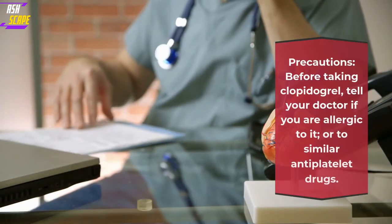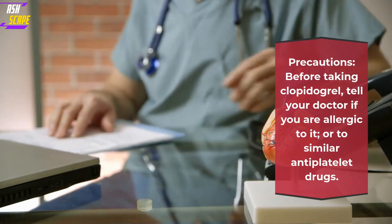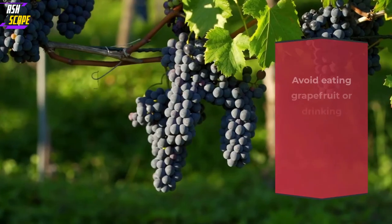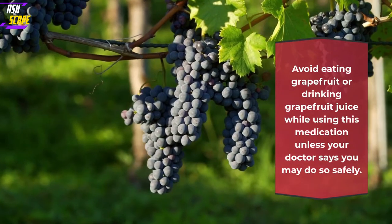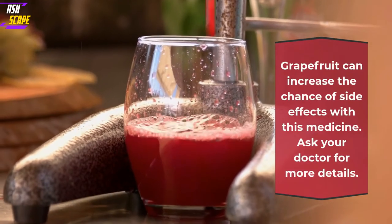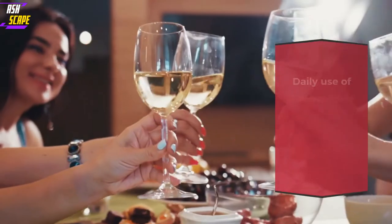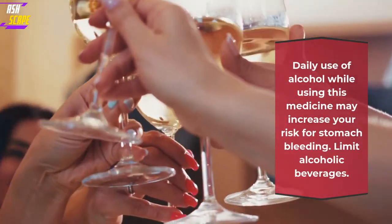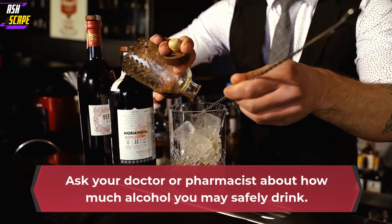Precautions: before taking Clopidogrel, tell your doctor if you are allergic to it or to similar antiplatelet drugs. This medicine may cause stomach bleeding. Avoid eating grapefruit or drinking grapefruit juice while using this medication unless your doctor says you may do so safely. Grapefruit can increase the chance of side effects with this medicine. Daily use of alcohol while using this medicine may increase your risk for stomach bleeding. Limit alcoholic beverages.